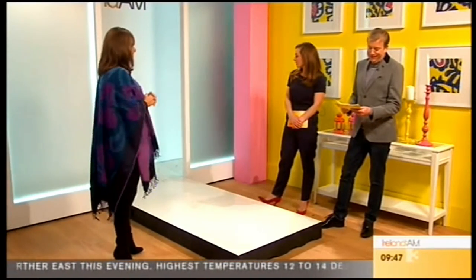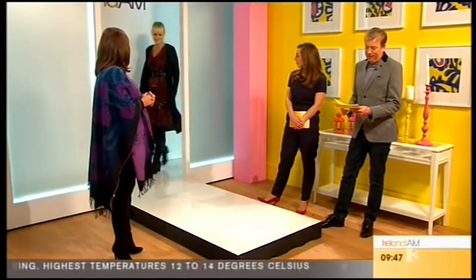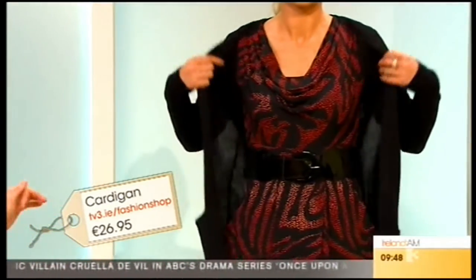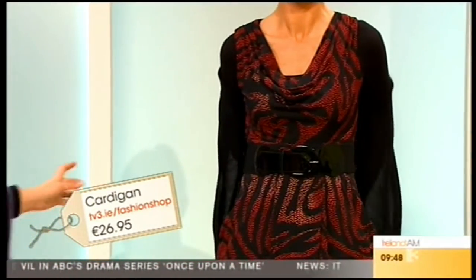First look! This dress is very versatile because if you took off the cardigan — and this is your best-seller long cardigan — it goes from extra small to extra large, it's 26 pounds and it's got a little shimmer in it.